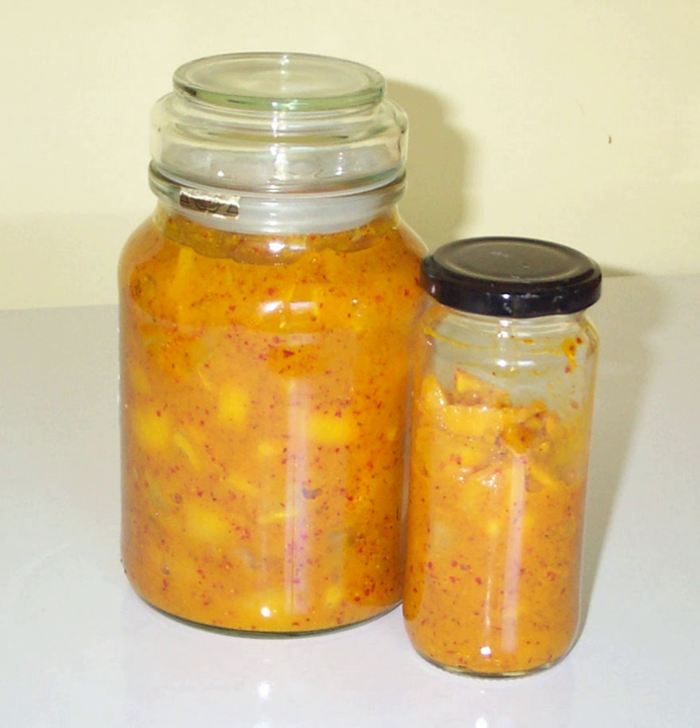Pieces of pickled lemon may be washed before using to remove any surface salt, or blanched to remove more of the salt and bring out the natural mild sweetness. They may then be sliced, chopped, or minced as needed for the texture of the dish. The rind may be used with or without the pulp. Preserved lemon is the key ingredient in many Moroccan dishes such as tagines.